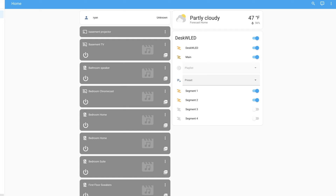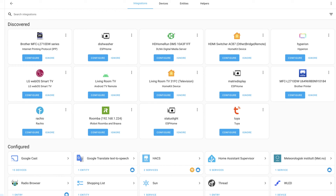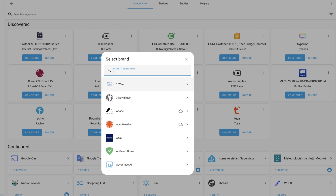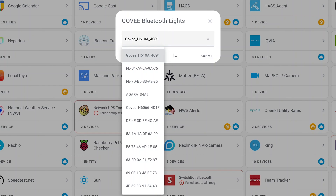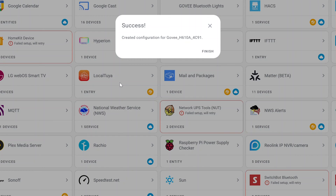Once you get this installed, you can go back, reboot Home Assistant, jump back into settings, integrations, and click Add Integration. Then if we search for Govee, we'll see Govee Bluetooth lights as an option. What it's going to do is search out BLE devices in your home and prompt you if it's what you want to connect to. We see a Govee light because it's in the name — click on that, click Submit, and it's going to go ahead and get it set up.